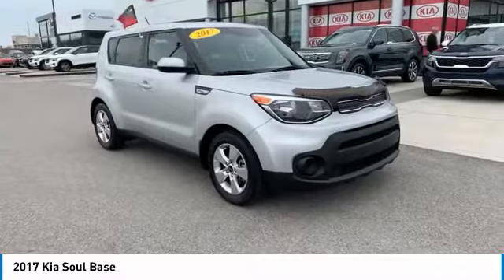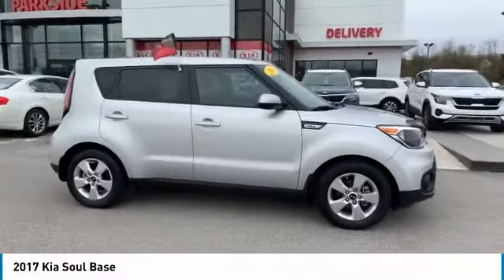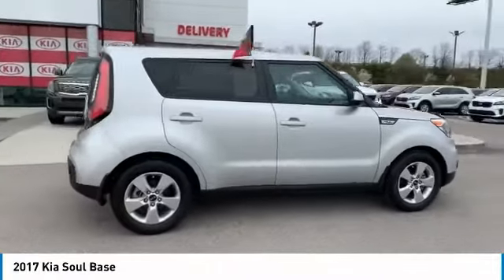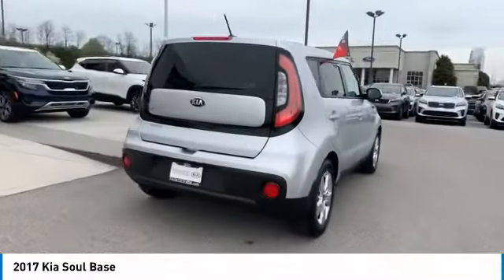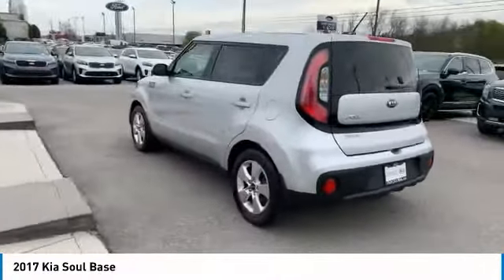Take a ride in the 2017 Soul. The Soul is quick and ready with its innovative, catchy style, a sharp, roomy, and well-fitted cabin, and a comprehensive list of safety and fun features. Here are some of this vehicle's great options.